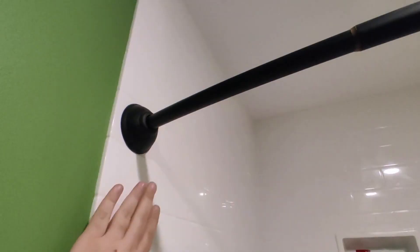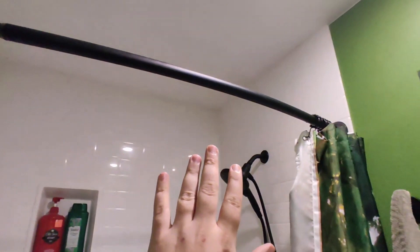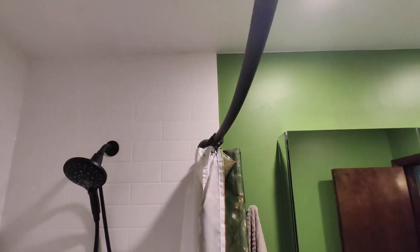We love this curtain rod. We have it installed on Onyx and it just makes our shower feel that much bigger. You wouldn't think that a small curve would make a huge difference, but it really does. That extra curve gives a ton of elbow room, which just makes it feel like you have a huge shower.